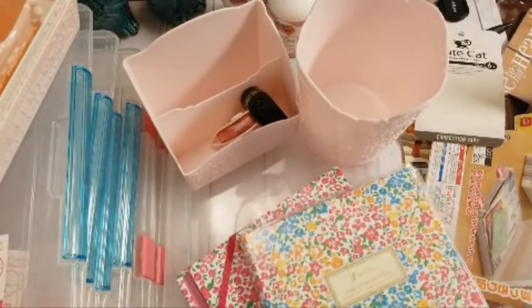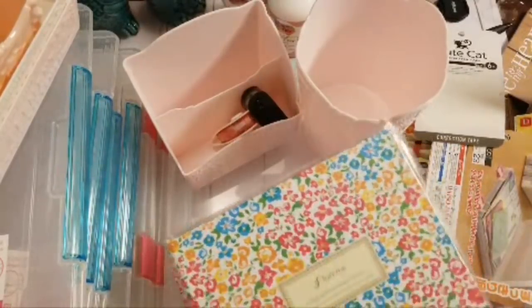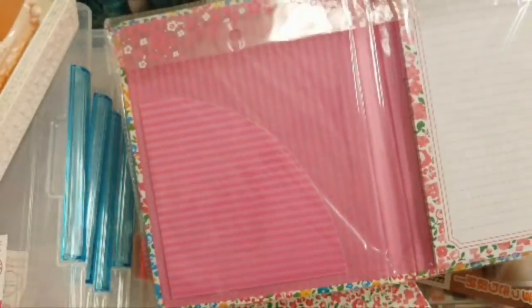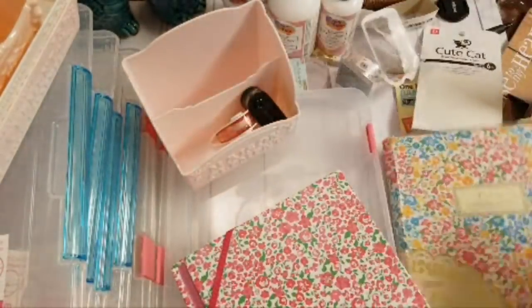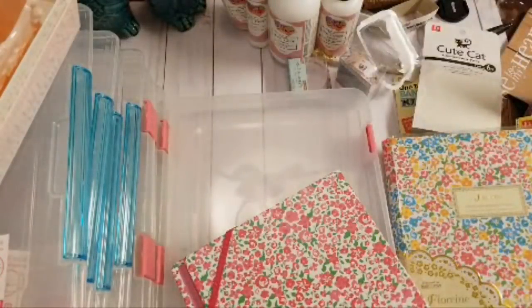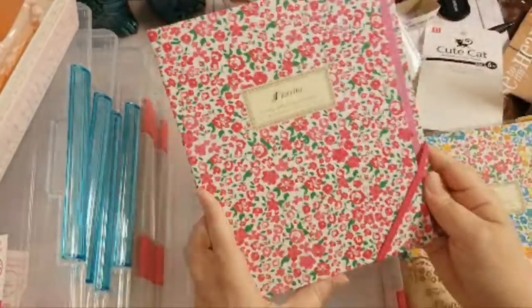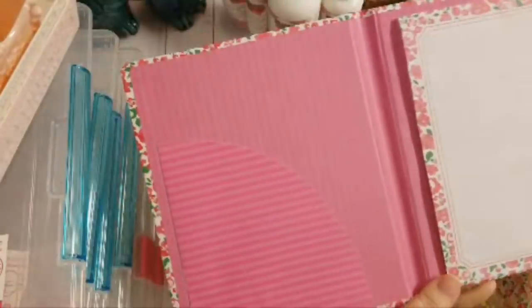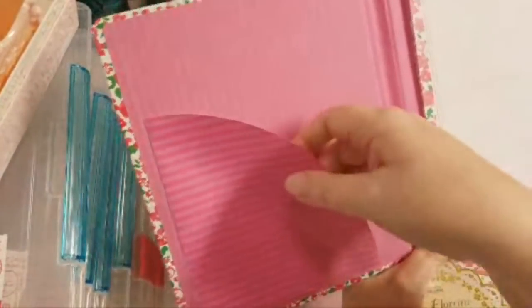They have these really cute things they call a report pad — I would call it a little stationery organizer. There's a little pocket on one side and a little stationery notepad on the other, with a little stretch band. I thought these would be great to help keep me organized with my YouTube content.